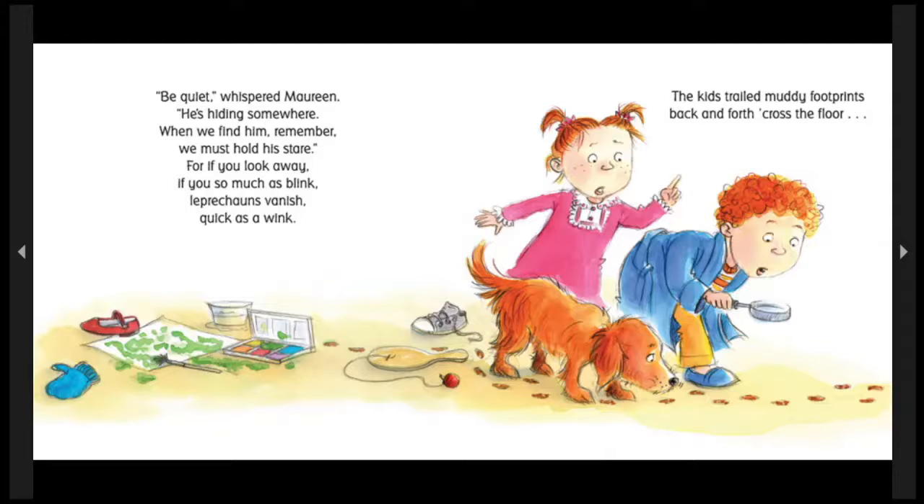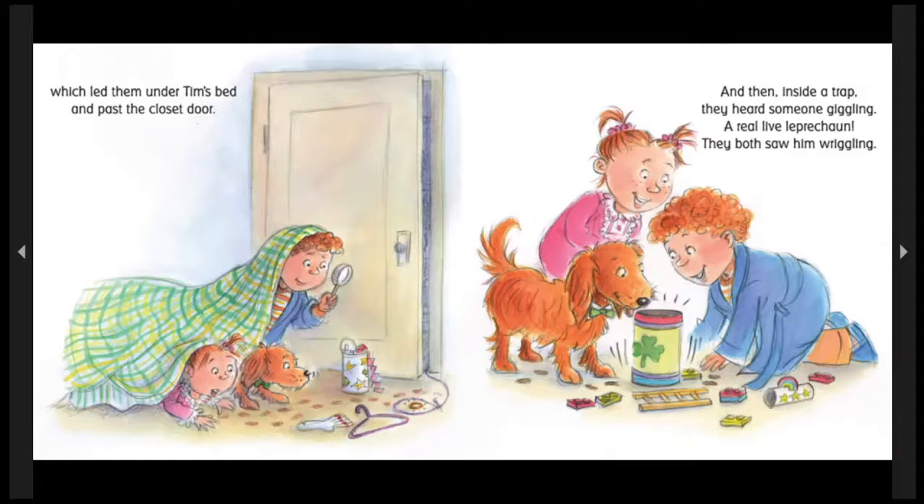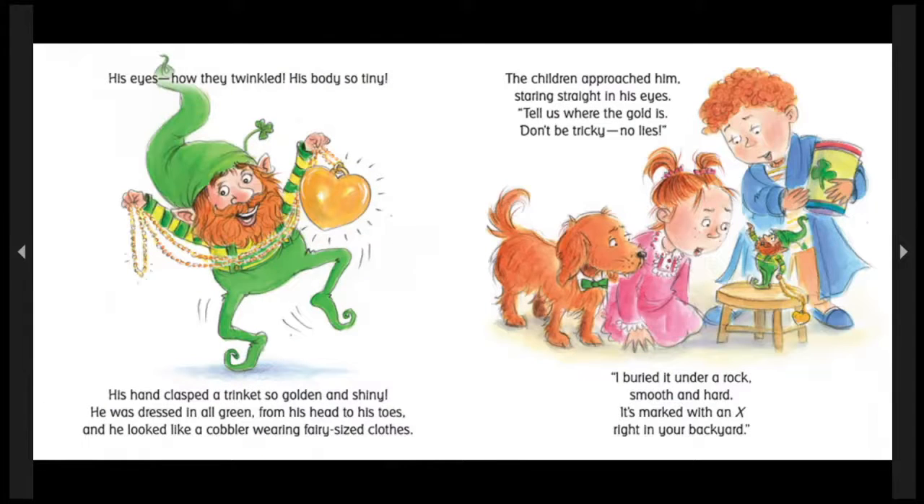The kids trailed muddy footprints back and forth across the floor, which led them under Tim's bed and past the closet door. And then, inside a trap, they heard someone giggling. A real live leprechaun! They both saw him wriggling! His eyes, how they twinkled, his body so tiny! His hands clasped a trinket, so golden and shiny! He was dressed all in green, from his head to his toes, and he looked like a cobbler wearing fairy-sized clothes. The children approached him, staring straight in his eyes. Tell us where the gold is! Don't be tricky! No lies! I buried it under a rock, smooth and hard! It's marked with an X, right in your backyard!